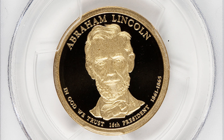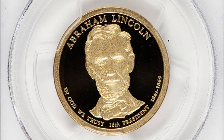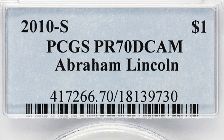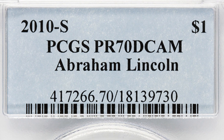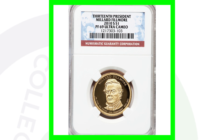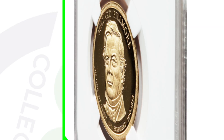Here is a 2010-S proof Abraham Lincoln presidential dollar coin. Proof coins come from proof sets and are much more detailed, with a mirror-like shiny finish unlike regular business strike coins. This coin has a perfect grade of proof 70 deep cameo by PCGS and sold for nearly $200 at auction.